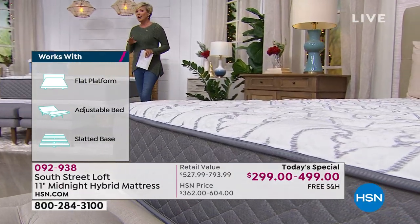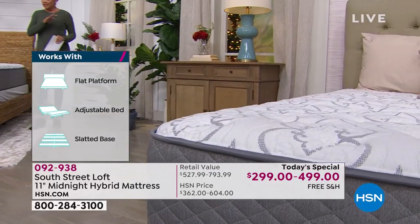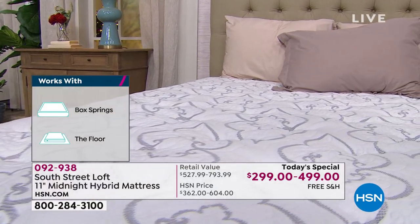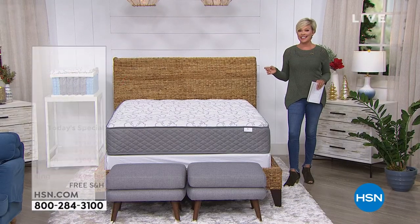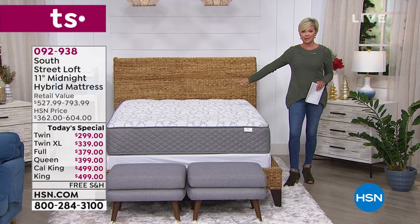This works on a platform bed, an adjustable bed, a slatted base. If you've got your own box spring that you love, perfect. You could even put this on the floor. There is no reason in the world why you shouldn't consider doing an upgrade today, considering how little you're paying but how perfect the mattress is going to be for you.